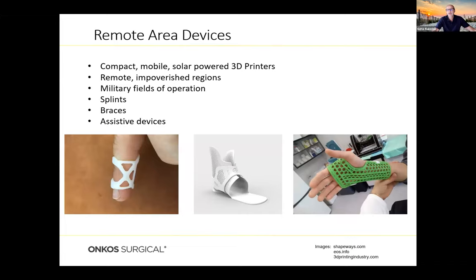Remote area devices is another growing area that could truly enable poorer countries without access to good medical supply chains. Someone could use a small, compact, possibly solar-powered 3D printer to print very simple components like finger splints, foot splints, or arm splints. This could help tremendously in remote impoverished areas and military fields of operations. Various navies throughout the world, instead of carrying tons of inventory, can now load a 3D printer onto a ship — if a bolt, gear, or nut breaks, they can 3D print it on demand, reducing ballast and inventory burden.